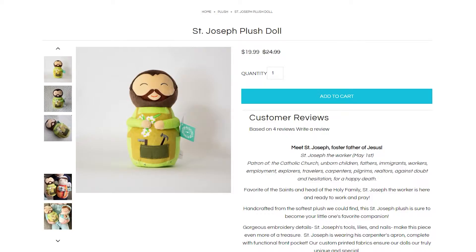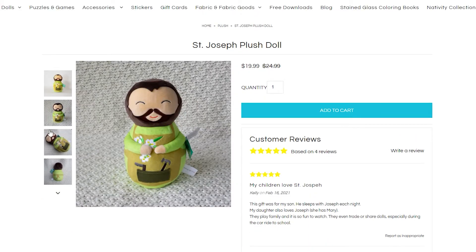Some of their other products are their little classic dolls. They're perfect for kids who are starting to play with dolls or just play with little toys.